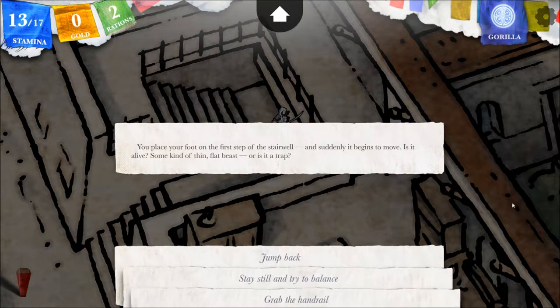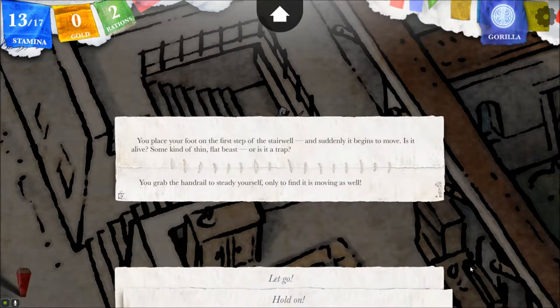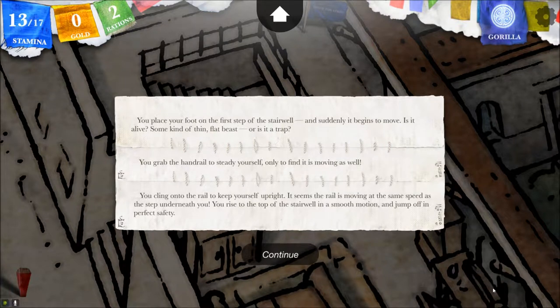You place your foot on the first step of the stairwell and suddenly it begins to move. Is it alive? Some sort of thin flat beast or is it a trap? Last episode all two of you said to grab the handrail so I will do so now. You grab the handrail to steady yourself only to find it is moving as well. You cling onto the rail to keep yourself upright. It seems the rail is moving at the same speed as the step underneath you. You rise to the top of the stairwell in a smooth motion and jump off in perfect safety.